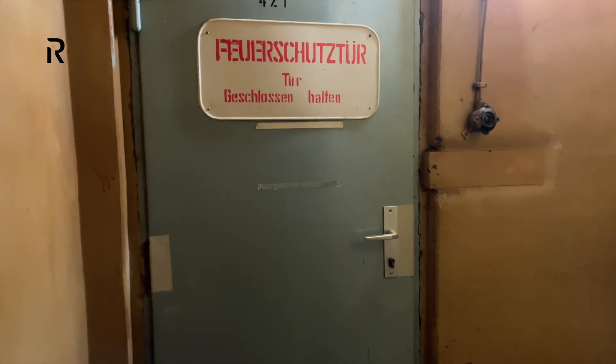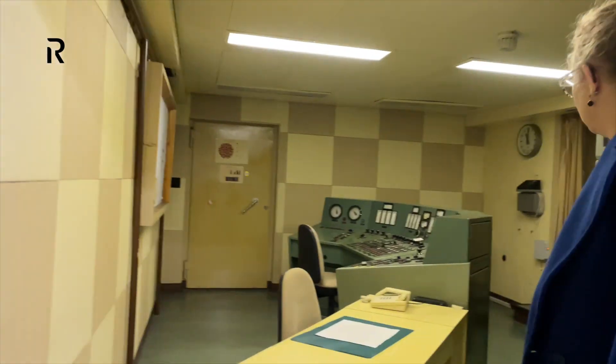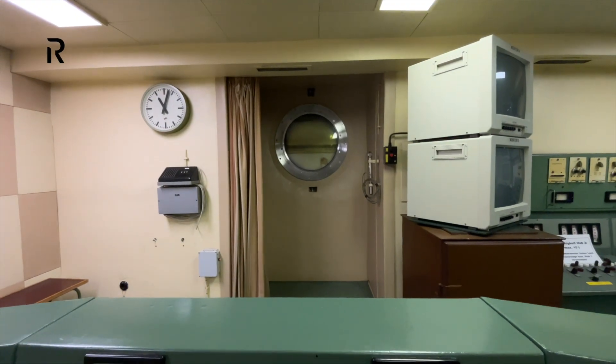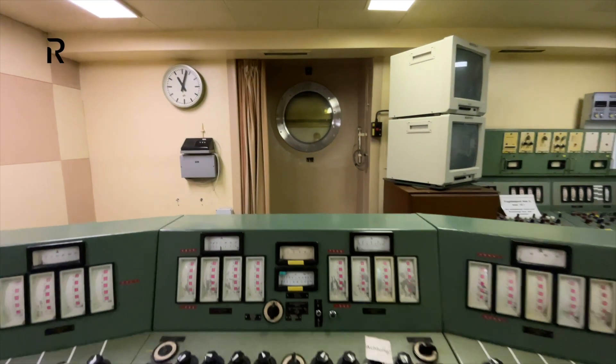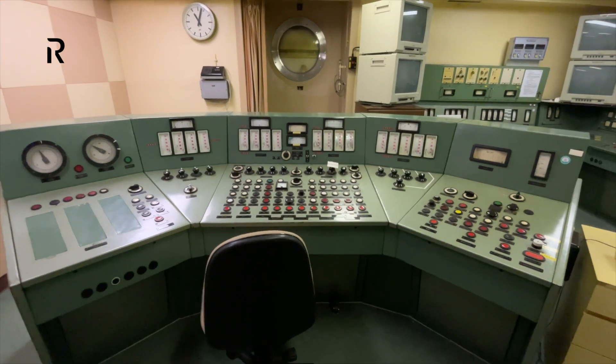This is the fourth control room. It was used to operate the loading machine — it's the smallest of the four and the only one with a view of the reactor room, if you consider a small submarine window a view. Separate control of the loading machine is not exceptional in the countries of the former Eastern Bloc; even more modern nuclear power plants have separate fuel changeover controls.